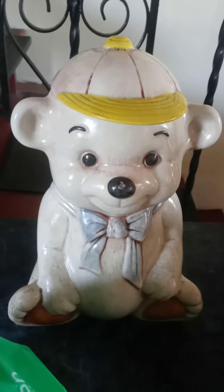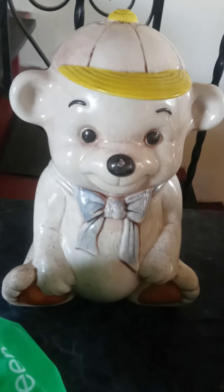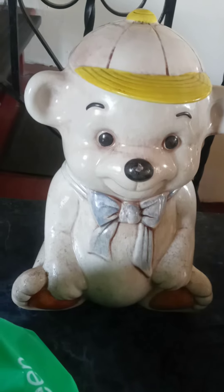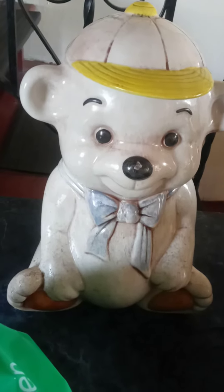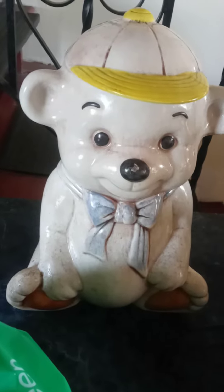Do you see what's inside that jar? You don't know, do you? Because even though you see the beautiful bear, you won't know what's inside the cookie jar because the bear is not transparent.